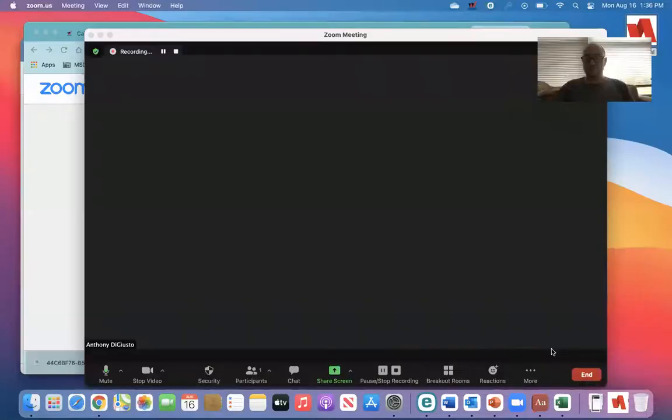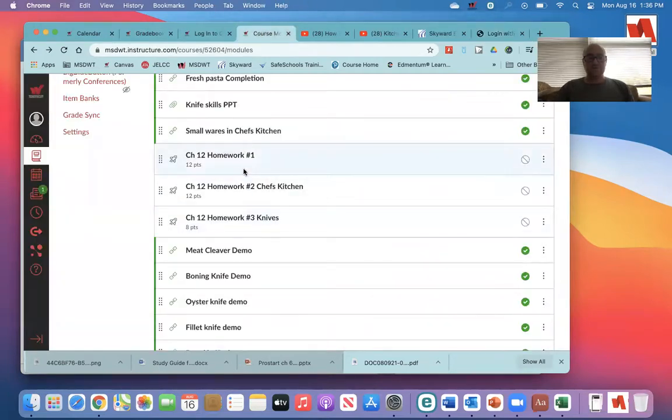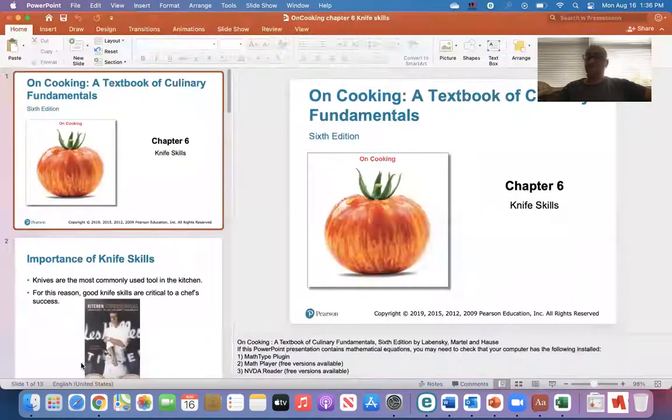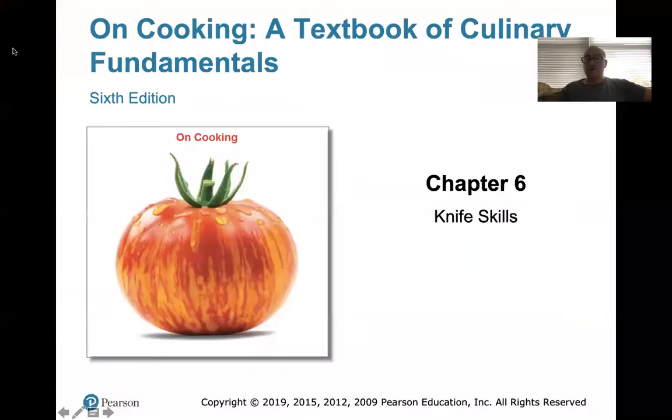Good afternoon everybody. Let me share screen. We're going to go over the PowerPoint for Knife Skills. So what we're going to cover today is just the PowerPoint for Knife Skills. It's pretty detailed. It goes over different types of knives — this week we're talking about small wares and knives — what their uses are, how to take care of them, and all that. So I'm going to go ahead and start this.